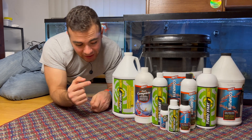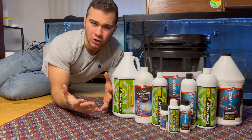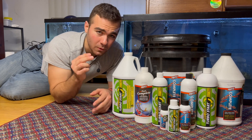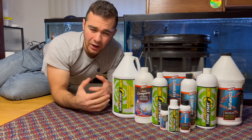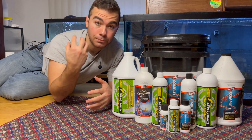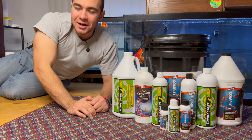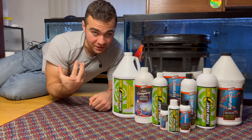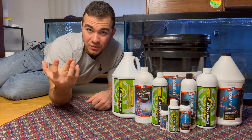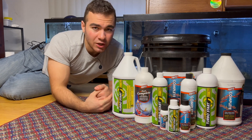I also want to talk about beneficial bacteria. So why would you want to add bacteria to a tank? Is it going to cause an infection in your goldfish? Well, this bacteria is good bacteria. When a goldfish eats, it poops, and that poop has ammonia in it. Ammonia is NH3 — when it's in water sometimes it's NH4 as well — and it's not good for your fish. It is kind of toxic to your fish.